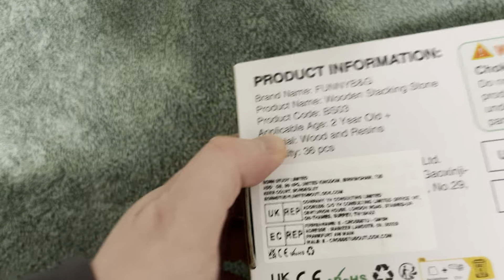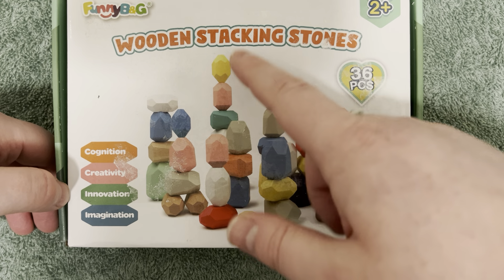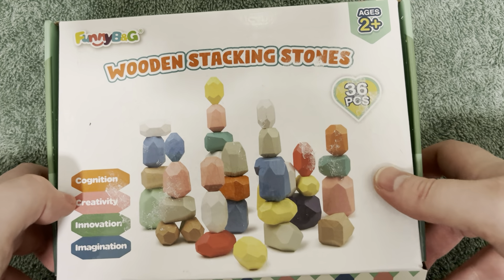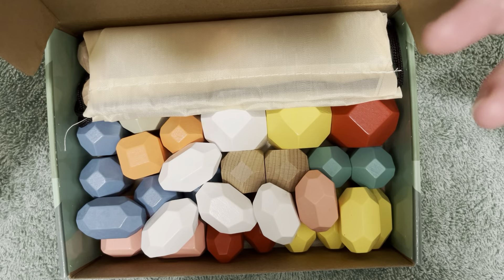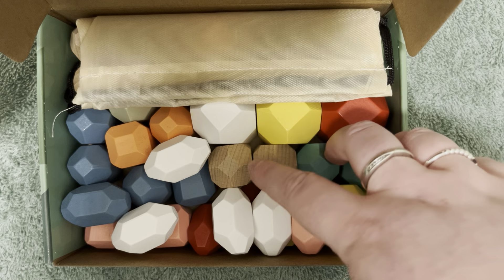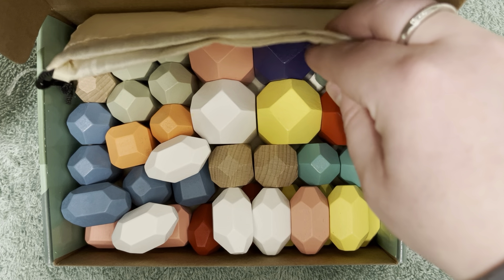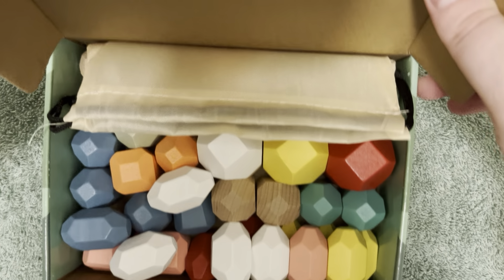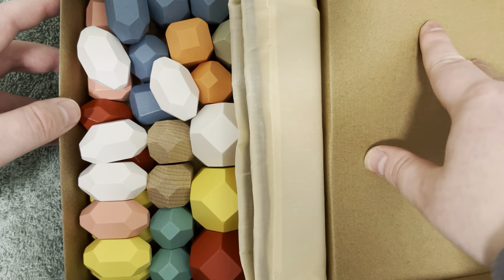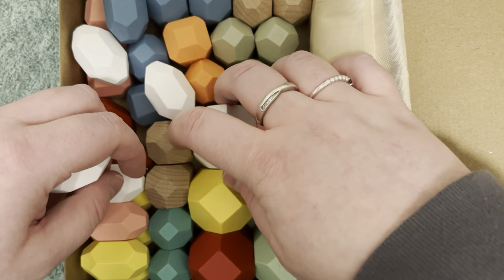From what I've read, there are multiple sizes in here and different shapes, but no matter what they all stack. I've not opened this yet — we're going to open it together. Here they are inside. It seems a bit like a paper bag. Let's just pop the box open properly, turn it around maybe. I don't know about you guys but I love, love, love wooden sounds.